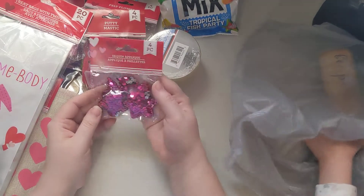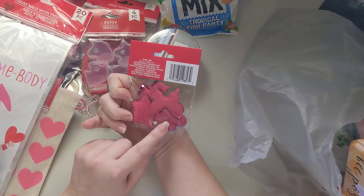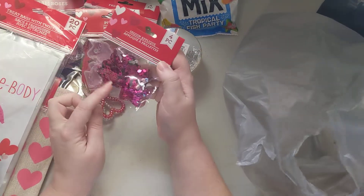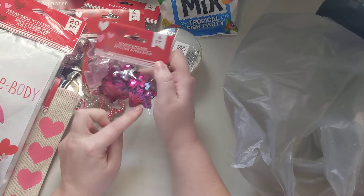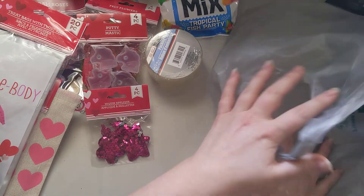I got this for Aurora — it's a unicorn, a star, a butterfly, and a flower, and they're all these little sequin things. She loves these, so she picked those out.